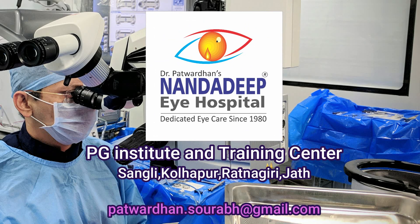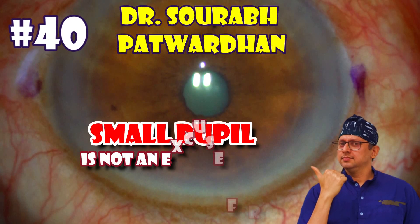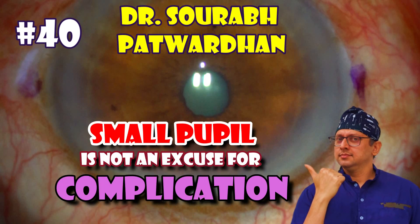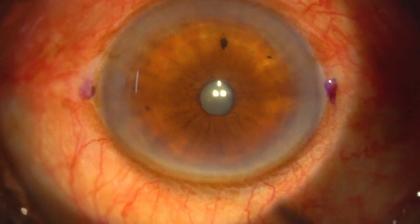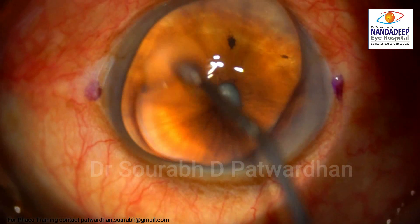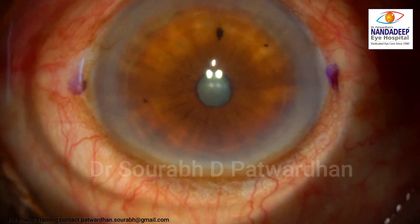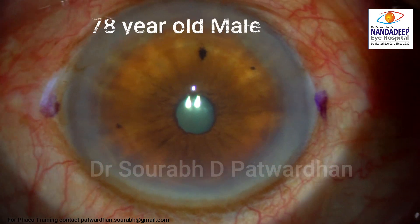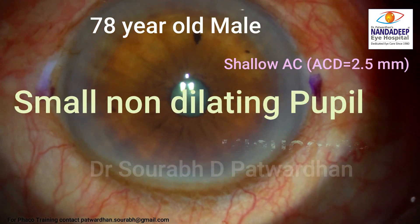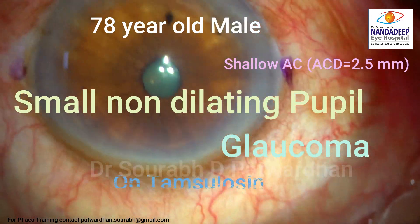Hello, I am Dr. Saurapatwadhan from Nandadi Paya Hospital, PG Institute and Training Center, Sangli, India. Small pupil is not an excuse for complication. Many times I discuss complications with my fellows or trainees and usually the explanation starts with the pupil became small and then I had difficulty continuing the surgery. I feel any case of small pupil can be easily tackled by everyone.